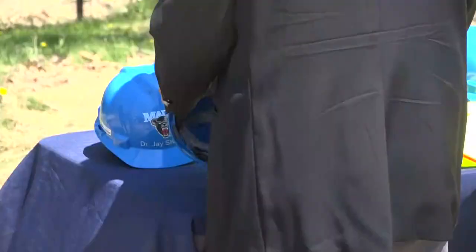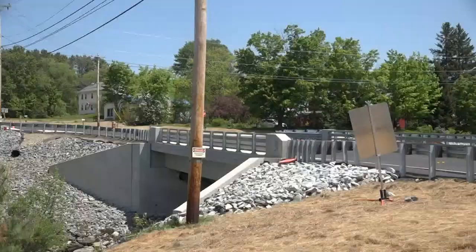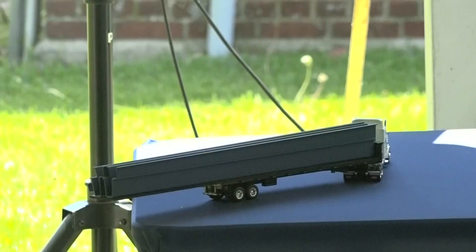These engineers say this bridge will stand for 100 years without the need for constant repairs of the deck, or the surface we drive on. Every 40 or 50 years, we don't have to jackhammer the deck off — this new technology allows us to actually unbolt the deck, pull it off, and put another one on. Maine DOT Commissioner Bruce Van Notte adds this technology is the future of transportation infrastructure.